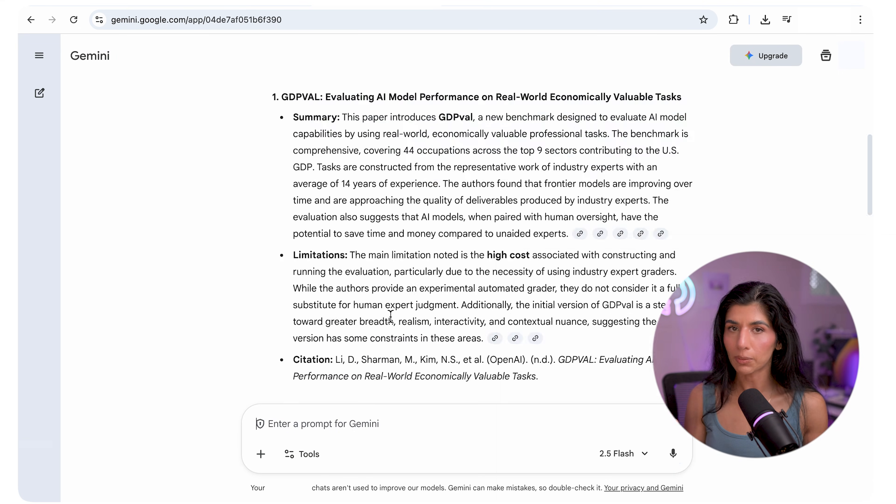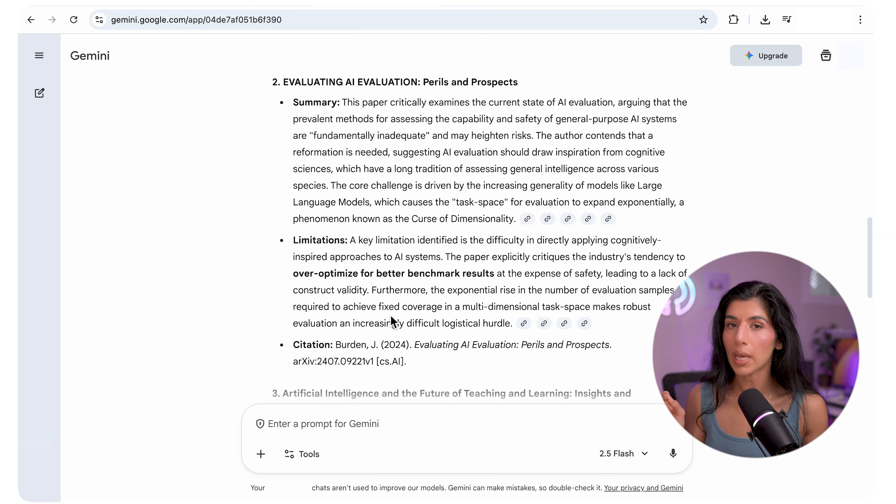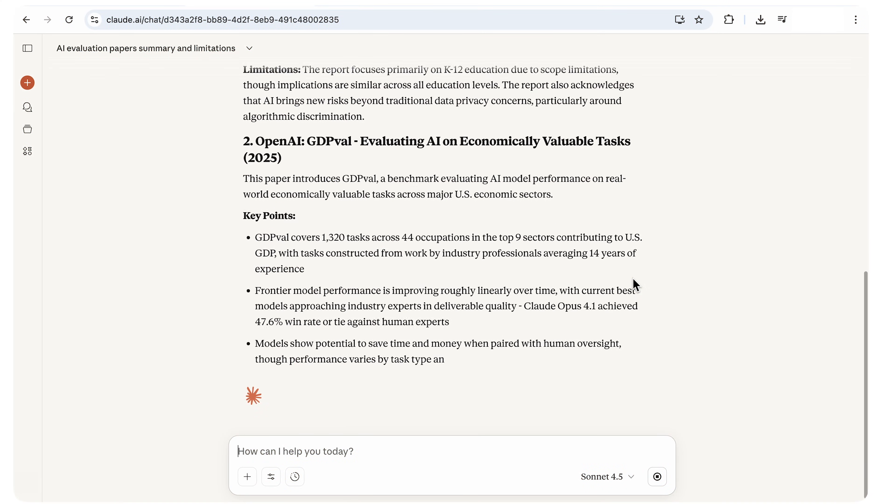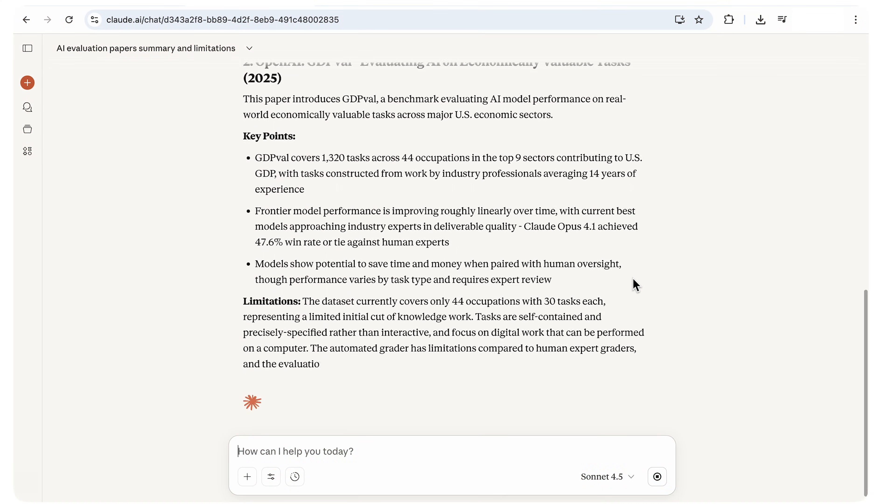Gemini 2.5 combined depth with connectivity — accurate, sourced citations, and a strong understanding of evaluation frameworks. A bit dense, but highly credible. They all understood the same question but processed it differently. GPT was clear, Claude prioritized rigor, and Gemini prioritized context. If I had to pick one, I'd say Claude did a really good job — the report it wrote literally looks like a corporate paper a human wrote.